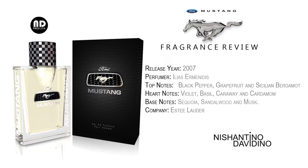This fragrance was introduced in the year 2007. The perfumer is Ilias Ermenidis. Top notes: black pepper, grapefruit, and Sicilian bergamot. Heart notes: violet, basil, caraway, and cardamom. Base notes: sequoia wood, sandalwood, and musk. The company which markets it is Estee Lauder.